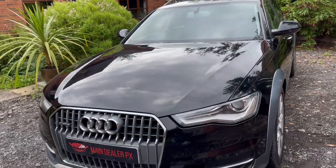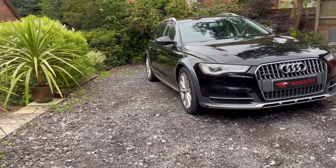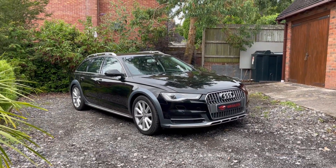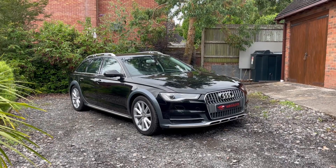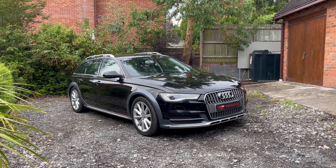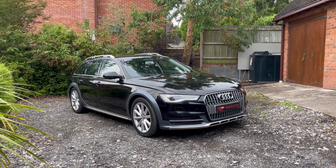If you would like to be one of the first to view or test drive this vehicle, please call our free phone 0800 056 7112 and we'd be happy to arrange that for you. We do offer nationwide delivery, so we can deliver all over the UK, Wales, Scotland and Ireland. If you're interested in delivery, please just ask. Thank you.